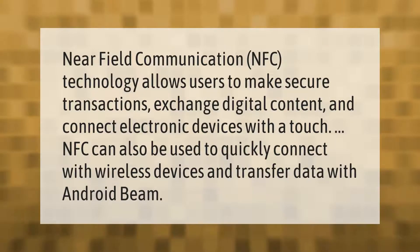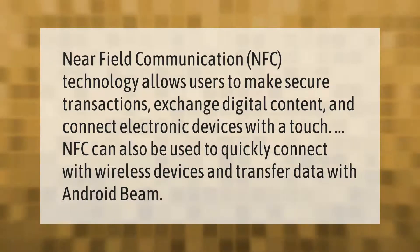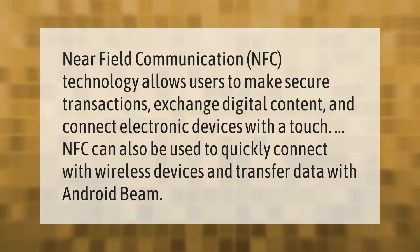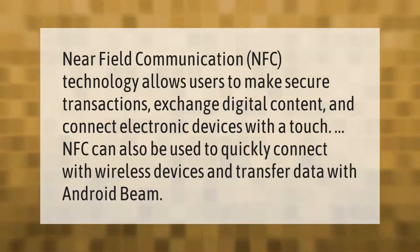Near field communication NFC technology allows users to make secure transactions, exchange digital content, and connect electronic devices with a touch. NFC can also be used to quickly connect with wireless devices and transfer data with Android Beam.